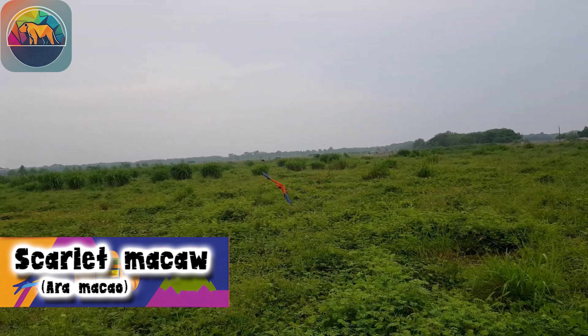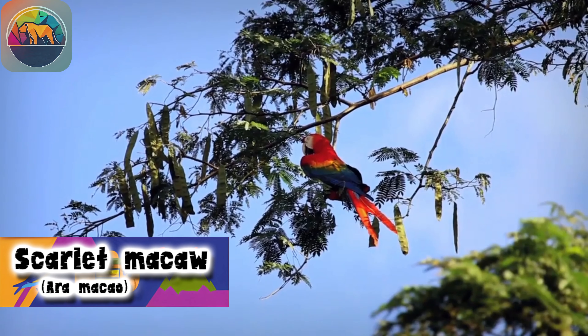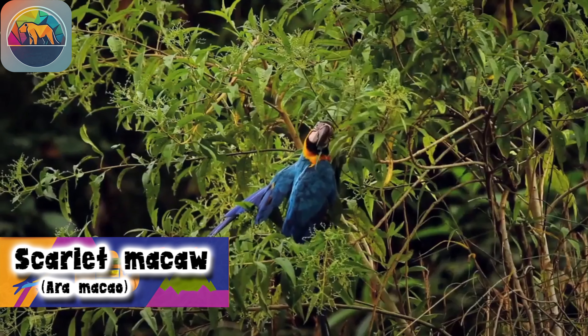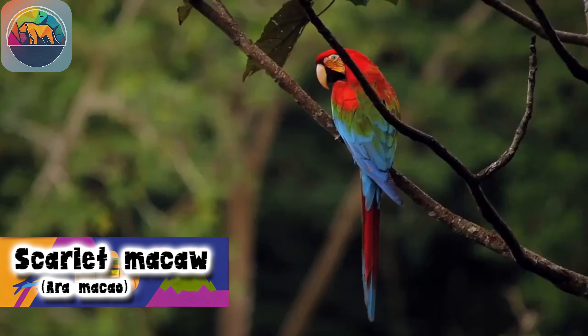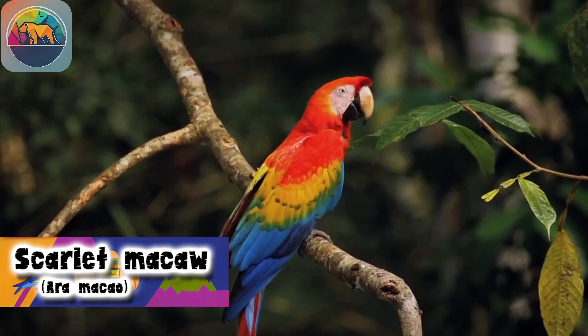The Scarlet Macaw is found in southern Mexico, Central America, and South America, from northeastern Argentina to the lush jungles of southern Mexico. These colorful birds find their home in tropical regions, with their presence extending throughout the rainforest, where the forest canopy is their preferred habitat, especially below 1,090 yards in elevation.